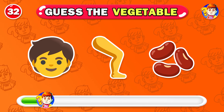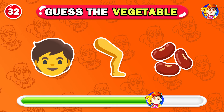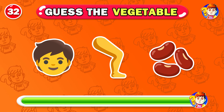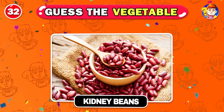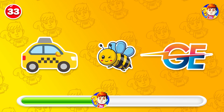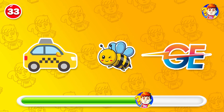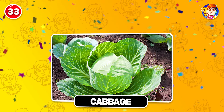This vegetable is kidney beans. Look at the emojis — can you guess? It's cabbage.